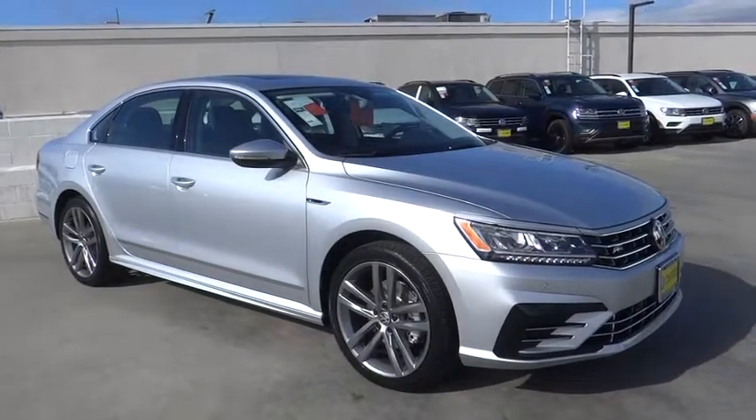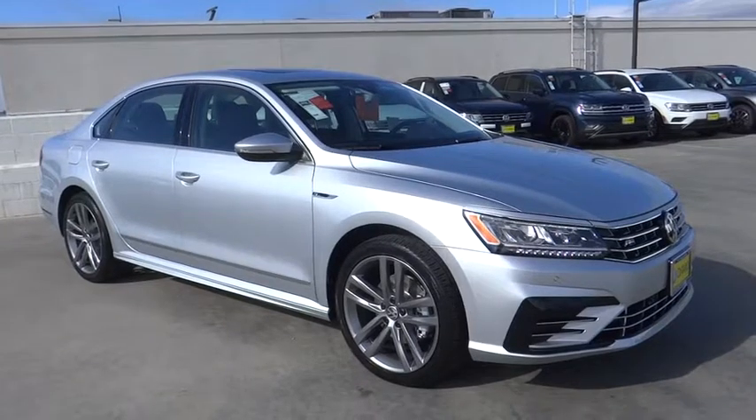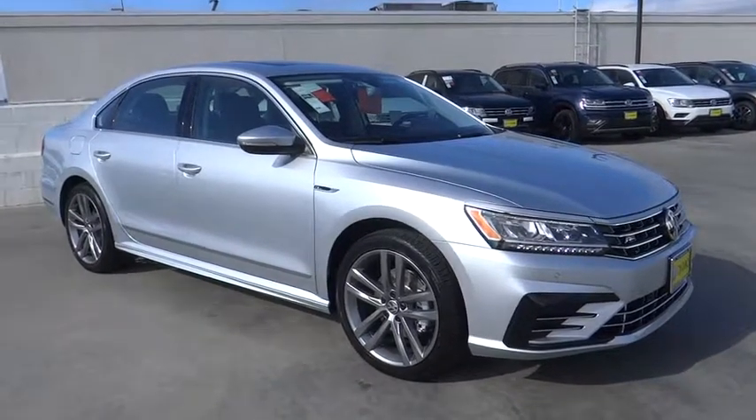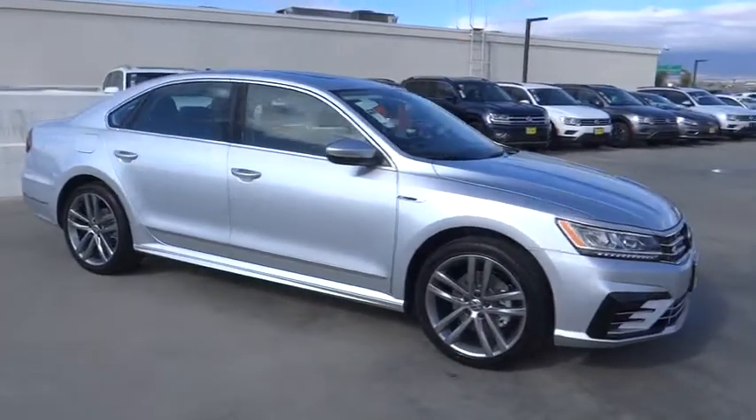The 2019 Volkswagen Passat. The Volkswagen Passat is roomy and powerful. It is a supple and controlled ride with a quiet and comfortable ride. Volkswagen brings it all together.